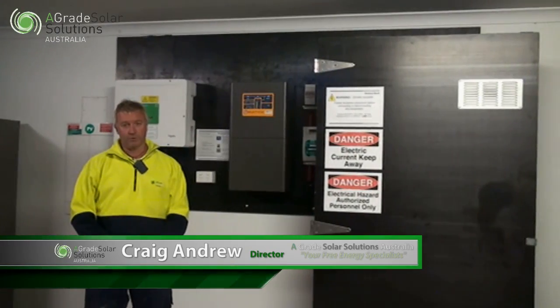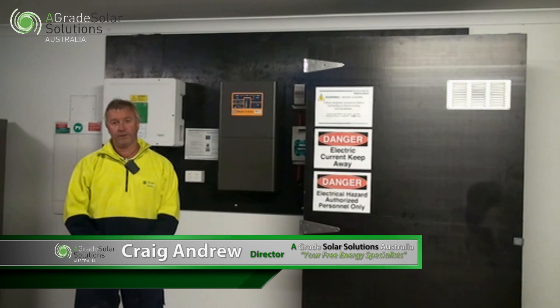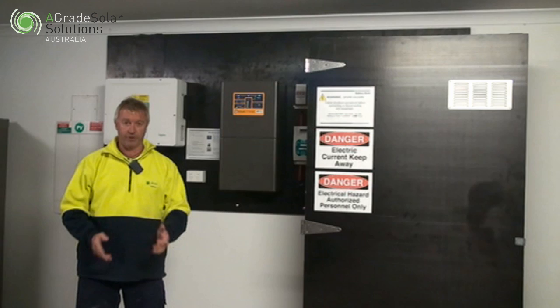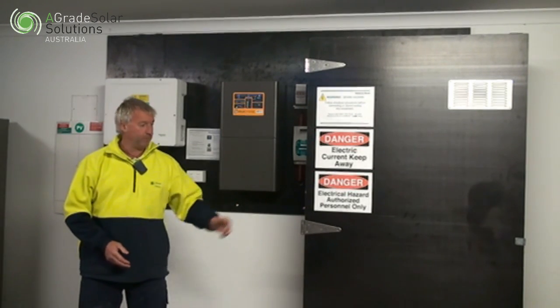This system was installed on the northeast roof and northwest roof. We installed five and a half kilowatts of solar. This family is not home much during the day, so the majority of their usage is at night. They decided they want to go the next step and put in battery storage.